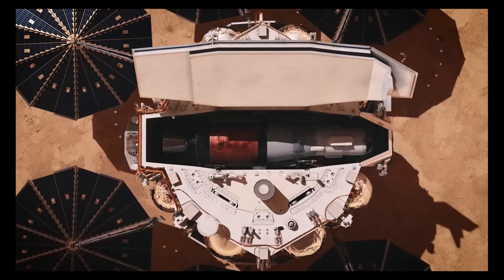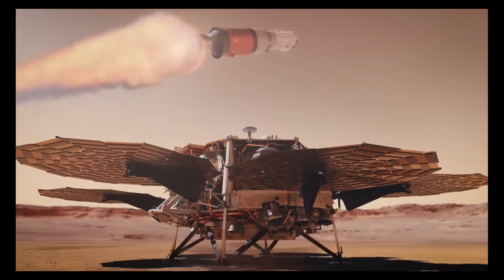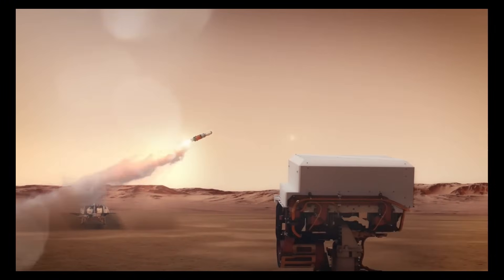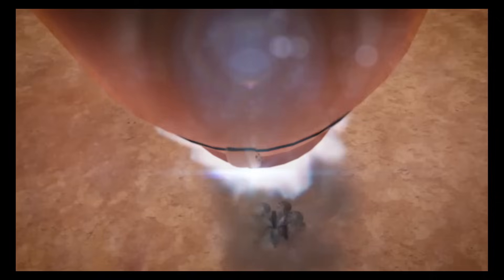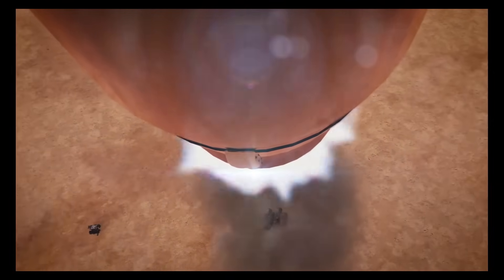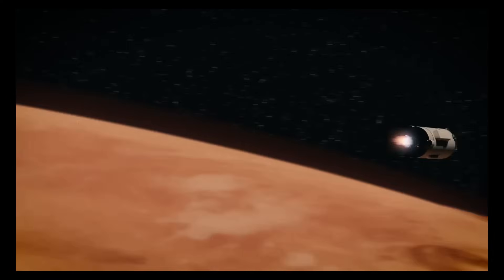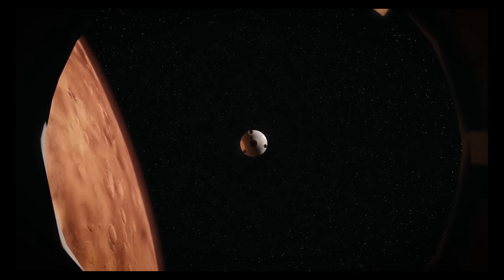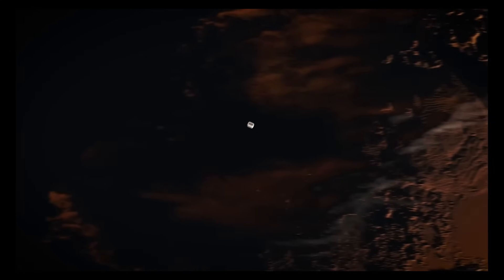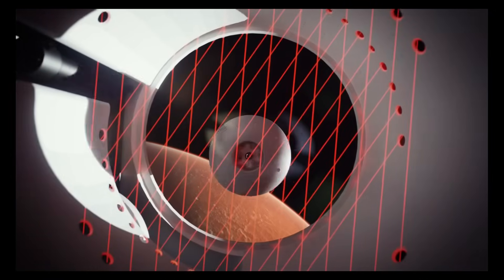This complex mission seeks to provide unprecedented insights into Mars geology and potential signs of past life. However, it faces challenges including escalating costs estimated at around $10 billion, and potential delays that could push the sample return to the late 2030s. To address these issues, NASA is exploring partnerships with private aerospace companies to streamline the mission and reduce expenses.